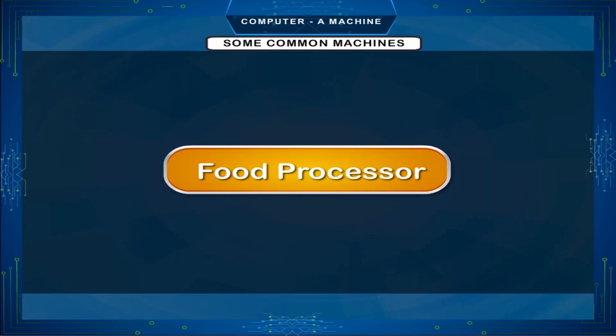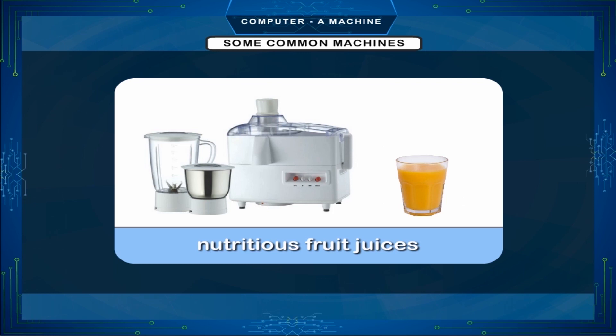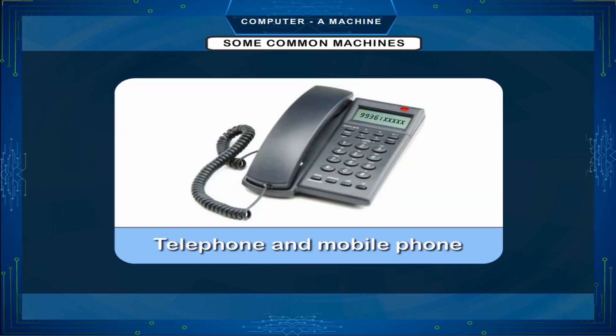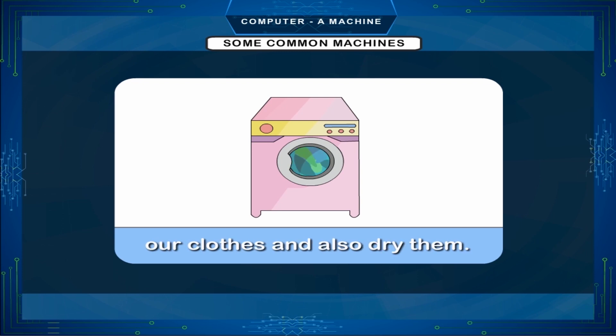Some common machines: Food processor — a food processor helps us to grind vegetables, mince meat, and prepare healthy nutritious fruit juices and shakes for us. Telephone — a telephone and mobile phone help us to talk to our friends and relatives anywhere in the world. Washing machine — a washing machine helps us to wash our clothes and also dry them.